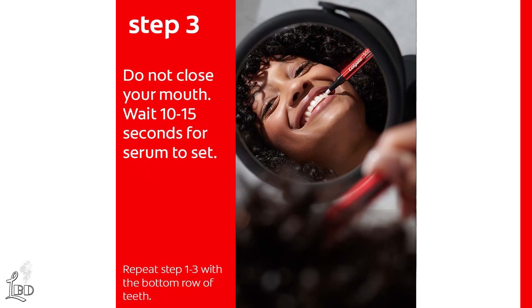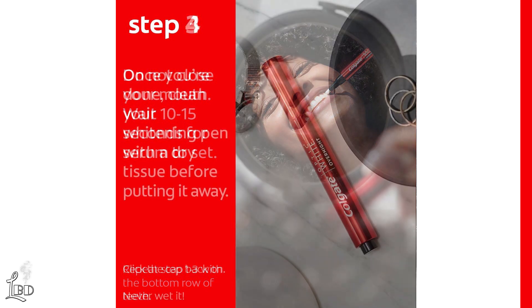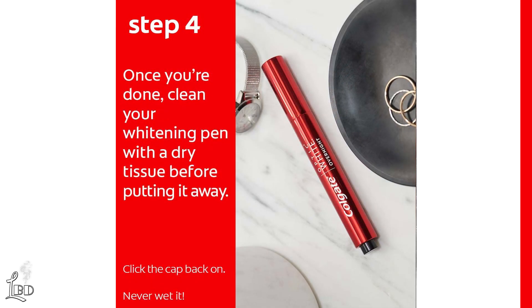Step 3: after application and with your mouth open, wait about 15 seconds for the serum to set. Step 4: take a moment to clean your whitening pen with a dry tissue before putting it away.